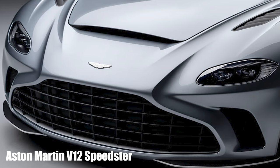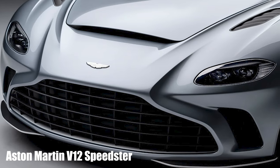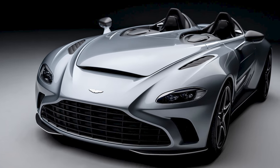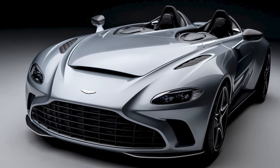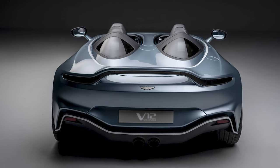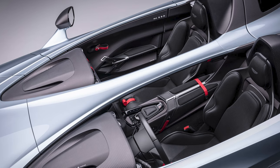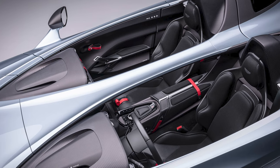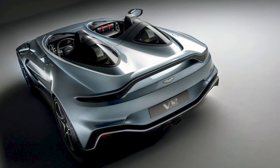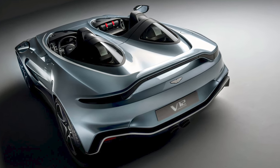The first of two Aston Martins looks like a concept but is actually the V12 Speedster — a limited-run production car, because like the McLaren Elva or the Ferrari Monza, and in fact a bit like the Mercedes SLR Stirling Moss Edition, no supercar manufacturer would be seen without a limited-run, windscreen-less hypercar these days. So there'll be just 88 of these Speedsters made, with deliveries starting early next year, priced from £765,000.